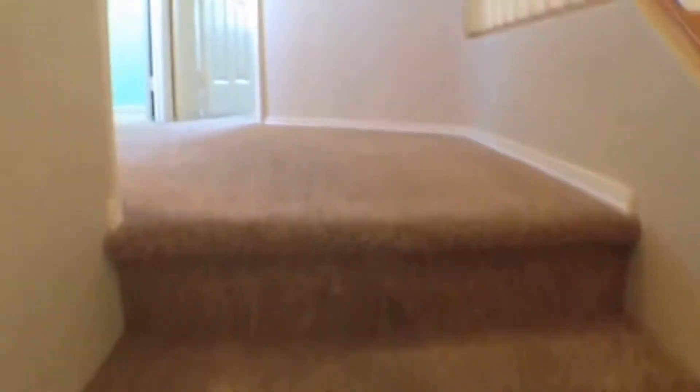As we head up the stairs, I'll tell you a little bit about the next floor we're going to see. This has all three bedrooms and an additional bathroom up here.